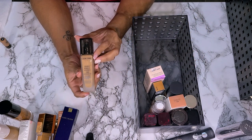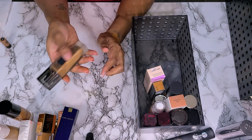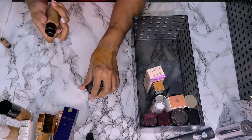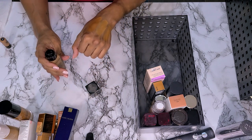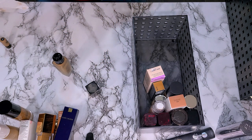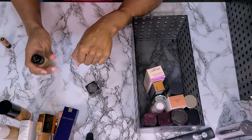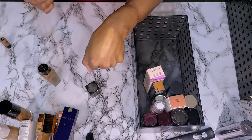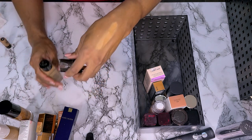This is the Lancome Teint Idole Ultra 24-Hour Makeup in shade 450 Suede N. I have not worn this in forever, and I don't think the shade is a good match. This is so old — I need to get rid of it. If I'm going to wear it I need to just get another one because that is not my shade. I'm going to get rid of this one.